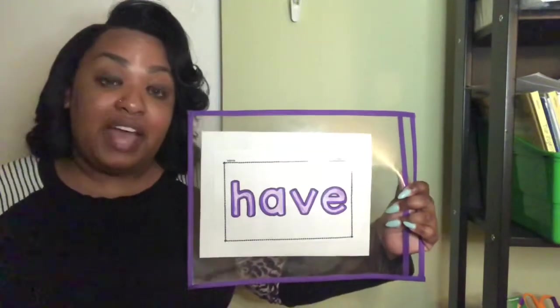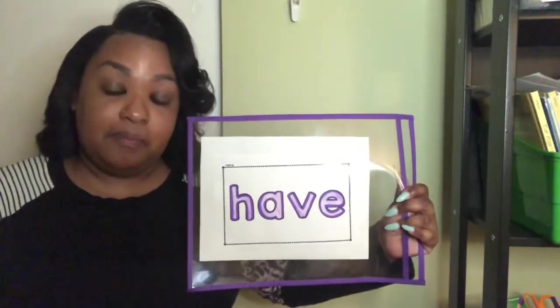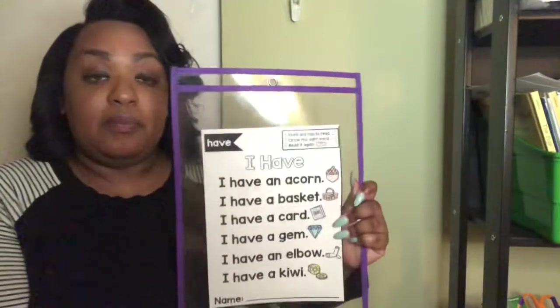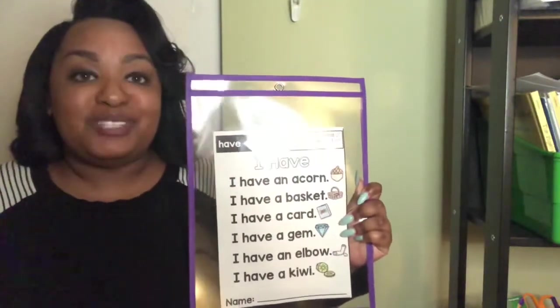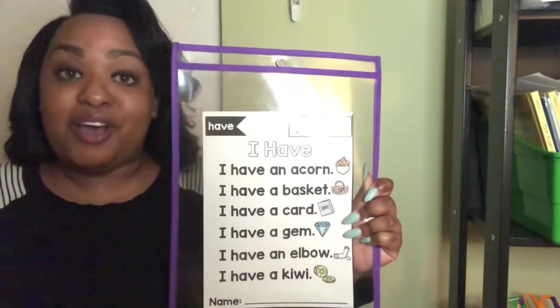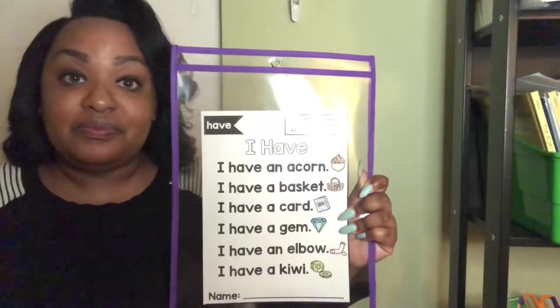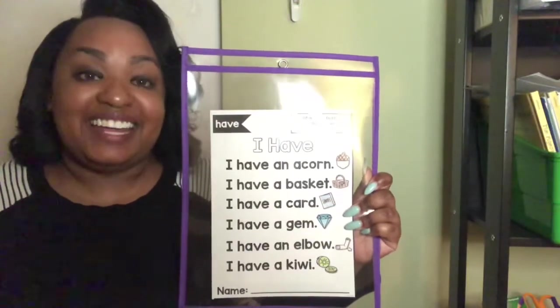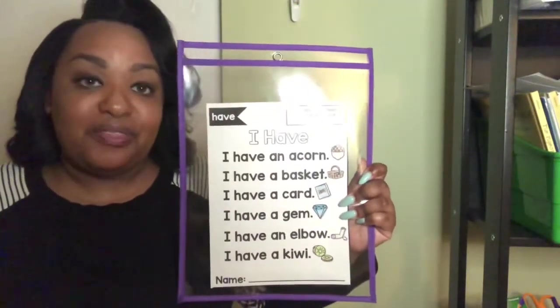We use the word have when we are talking about something that belongs to us. I have a new poem. Our poem has the word have, but if you look closely, it also has another word — it has our old Word of the Week: an. My friends, can you find the word an?